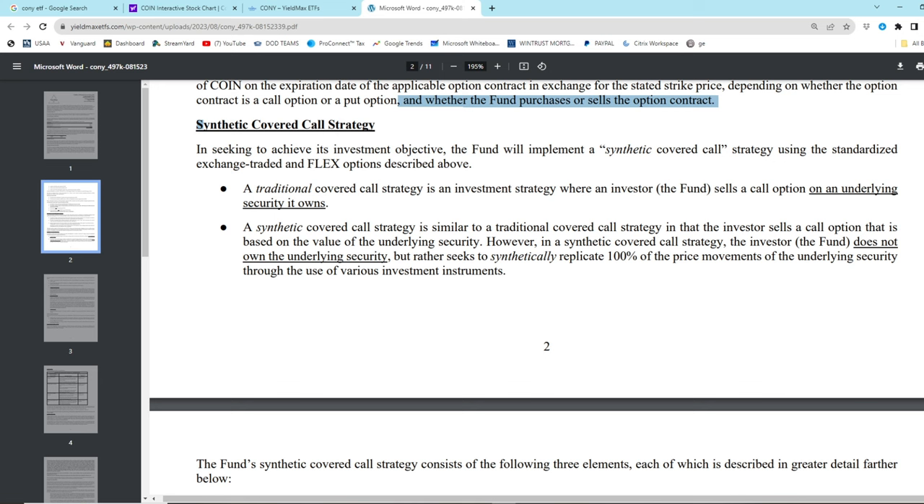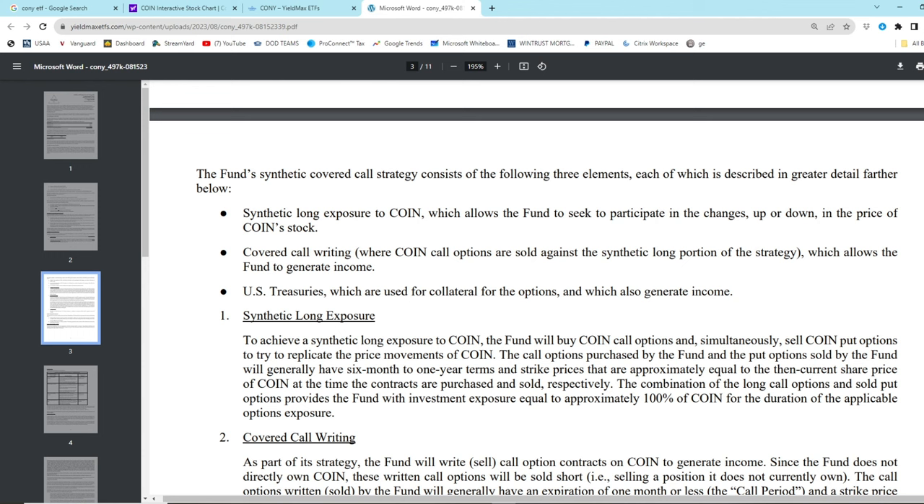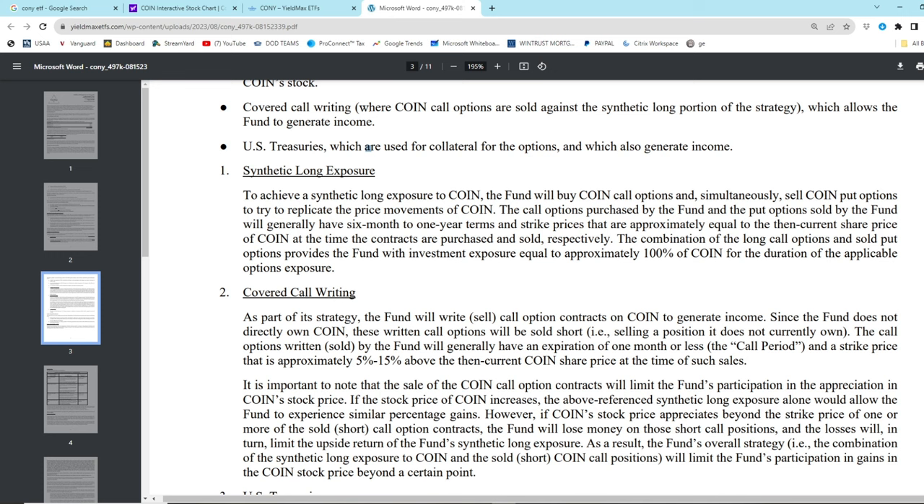So what do they do? A synthetic covered call strategy is similar to a traditional covered call strategy in that the investor sells a call option based on the value of the underlying security. However, the fund does not own the underlying - you don't even own Coinbase when you buy this - but rather seeks to synthetically replicate 100% of the price movements. They do this through synthetic long exposure to COIN, covered call writing, and buying US treasuries. Basically they buy call options, sell put options, and then write calls on top of that, which has the fund match the price of Coinbase stock while also generating covered call income.